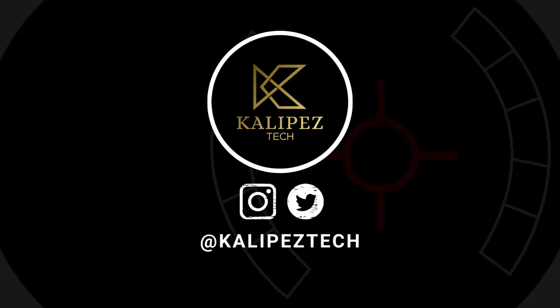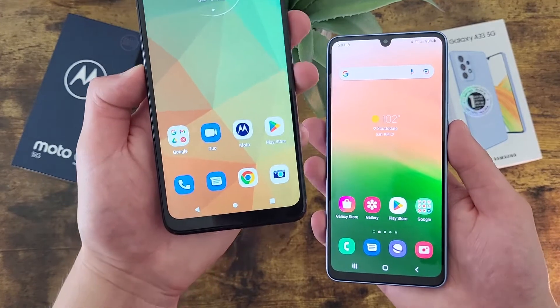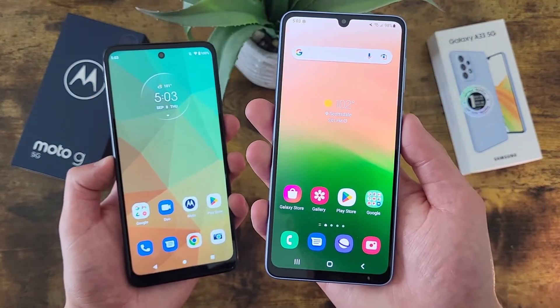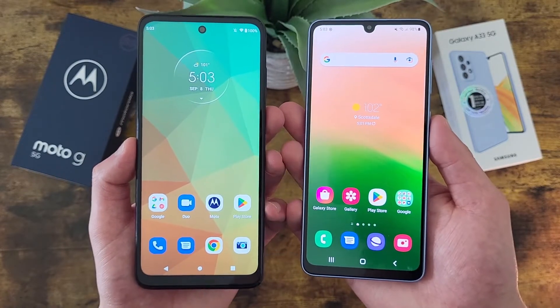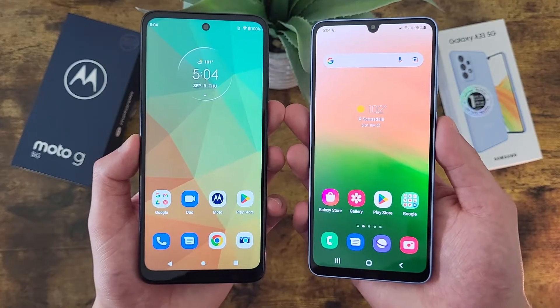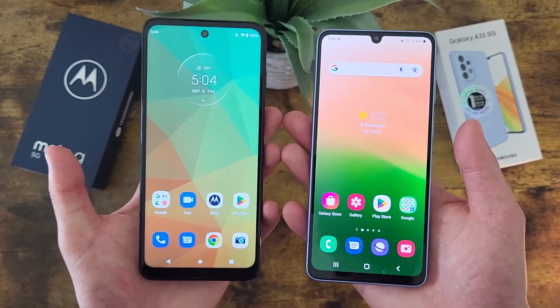What's going on everybody, Kalipas Tech here, coming back at you with another video. In this video, we're going to be comparing the Motorola Moto G 5G to the Samsung Galaxy A33 5G. Before we go any further, I do want to remind you to hit that subscribe button, and if you want to learn more about either of these phones individually, I will be linking to several other videos about them in the description, as well as some information about pricing and availability. But with that being said, let's get into it.